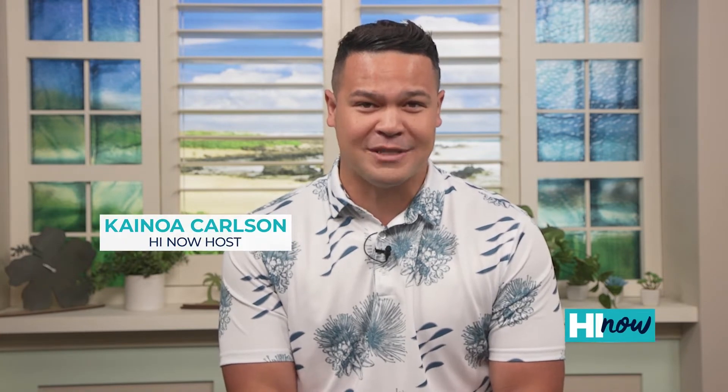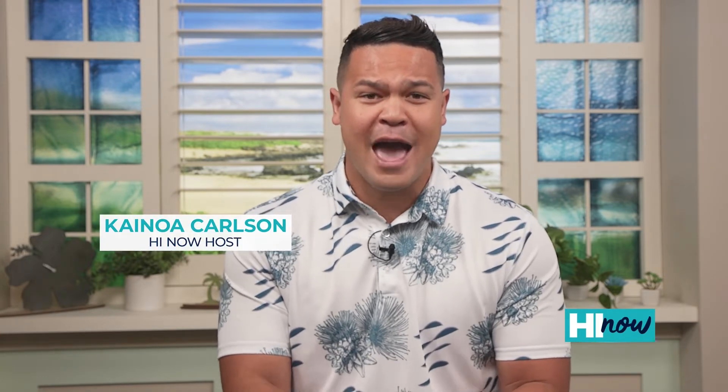Today we have a very special show for you. Our friend Scott DeFalco is here to show us an easy way to look younger, healthier, and feel more confident. And it's all thanks to this revolutionary product called Power Swabs. Scott, tell us about it.